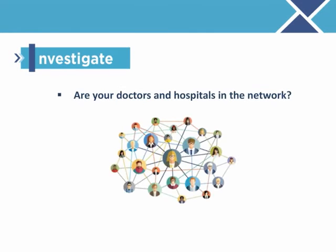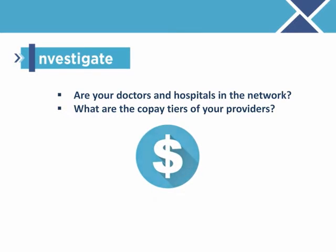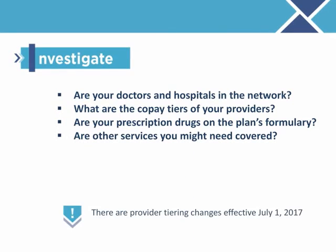You are not done investigating yet. After you read your Benefit Decision Guide, contact the health plans to find out: Are your doctors and hospitals in the network? What are the co-pay tiers of your providers? This determines your co-pay costs. Are your prescription drugs included on the plan's formulary? And, if so, what co-pay tier are they in? Are other services you might need covered? There are provider tiering changes effective July 1, so be sure to check your provider tiers before making a decision to stay in or change your health plan.